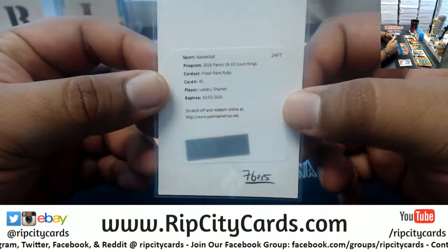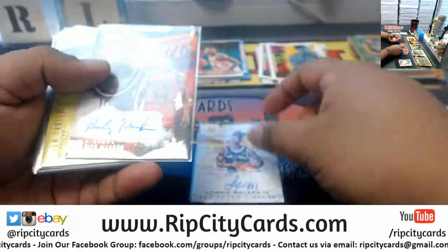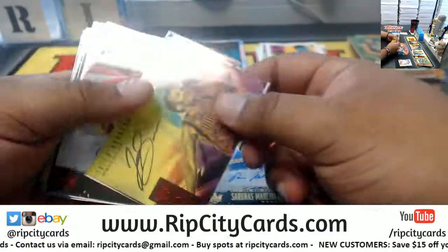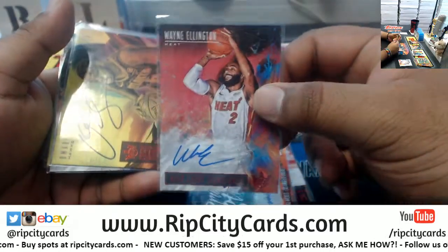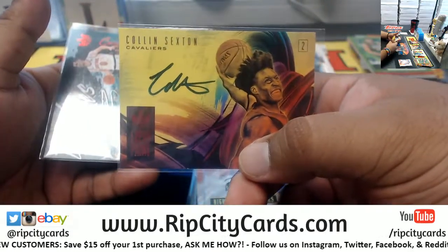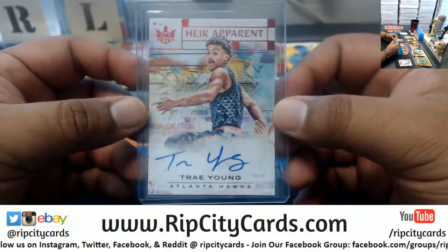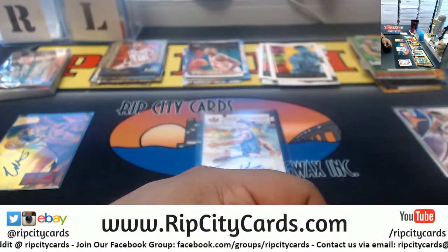All right, that's it for the break my friends. Let's recap: we got a redemption for the Sixers — Landry Shamet Fresh Paint Ruby redemption. We got Walker IV Spurs, Mahorn Pistons, Carter Grizzlies, Mashburn Mavericks, Smith Pistons, Marciulionis Warriors, Brunson Mavericks, Ceballos Lakers, Wilkes Lakers, Ellington Heat, Spellman Hawks, Collison Pacers, Sexton Cavs — watch out for this kid too, kid's a beast — Hezonja Knicks. And the pièce de résistance — Trey Young of the Hawks, numbered 80 of 99. Six hits and that's the break, my friends — thank you very much!